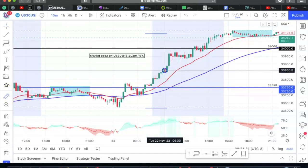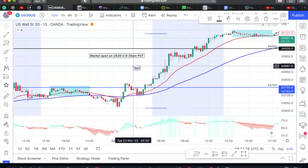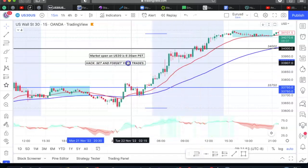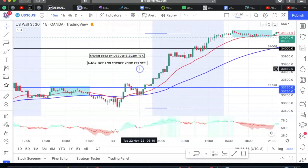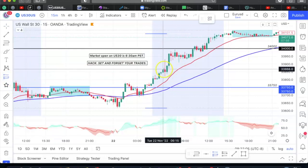That trade took a little bit of time but overall it did end up hitting our take profit about 3 hours and 45 minutes later. Major hack: set and forget your trades. You don't need to be staring at the markets every single minute seeing what it's doing or how your trade is going. Simply set your trade and forget it. TradingView does have something called alerts — so if I put my stop here and my TP here, I can set an alert.